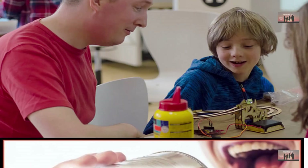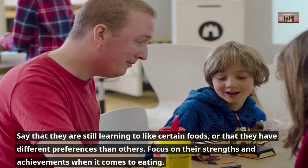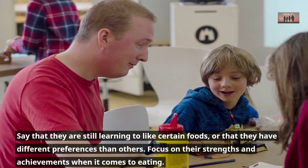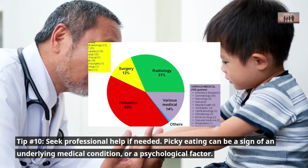Tip number nine: don't label your child as a picky eater. Use more positive and neutral language when talking about their eating habits. Say that they are still learning to like certain foods, or that they have different preferences than others. Focus on their strengths and achievements when it comes to eating.